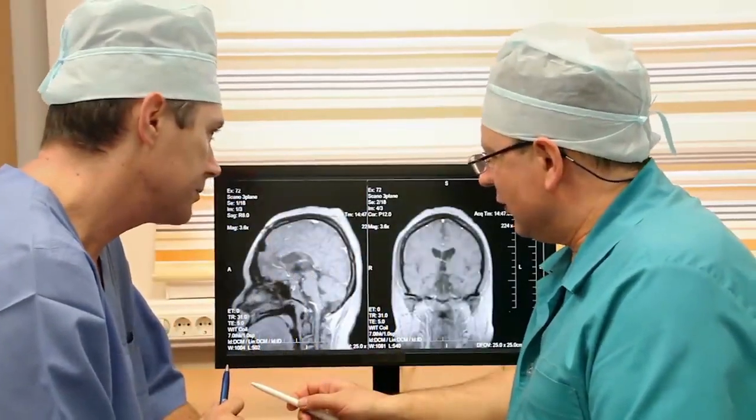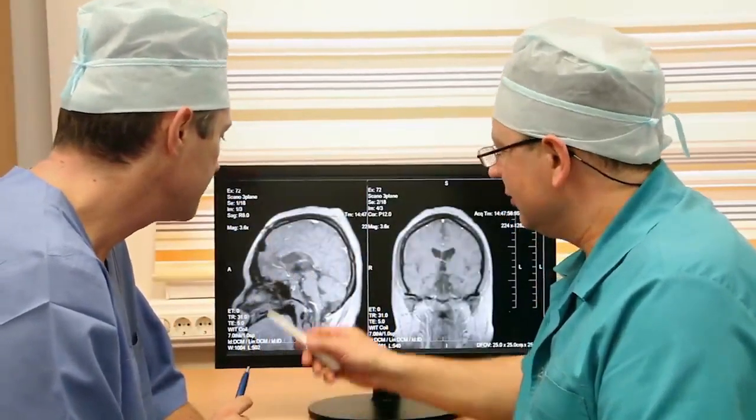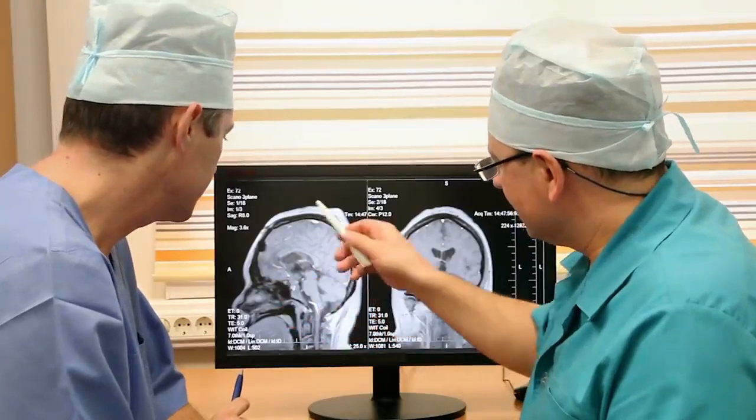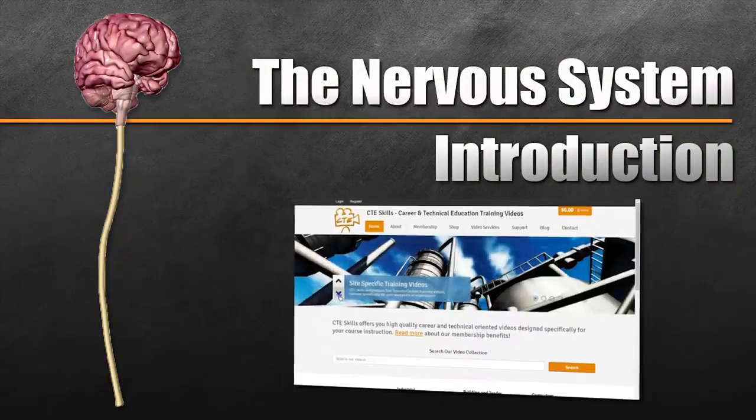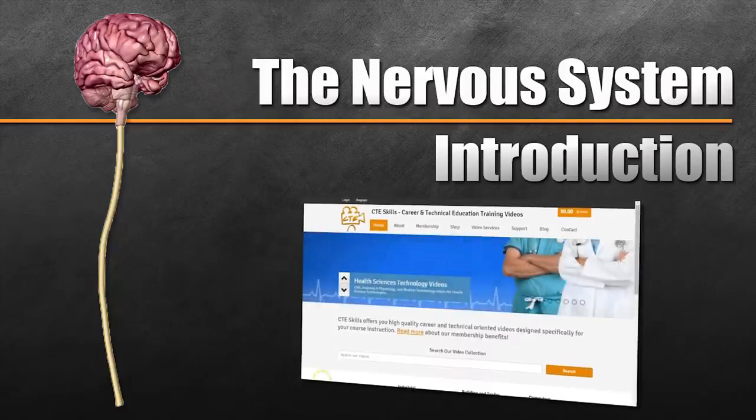As you can see, the nervous system is quite complex, and this is just the tip of the iceberg. Thanks for watching. Look for more videos on the nervous system at cteskills.com.